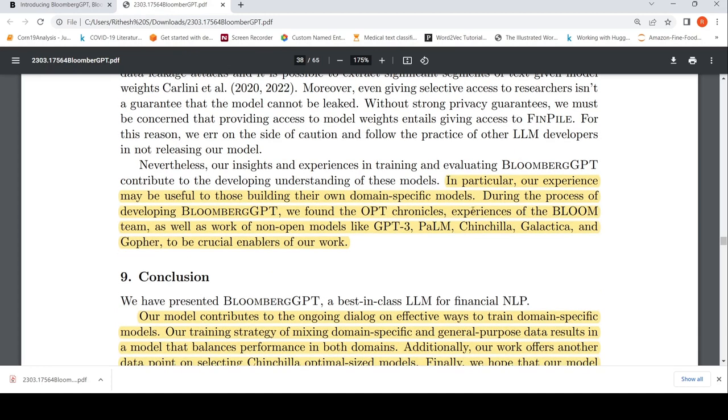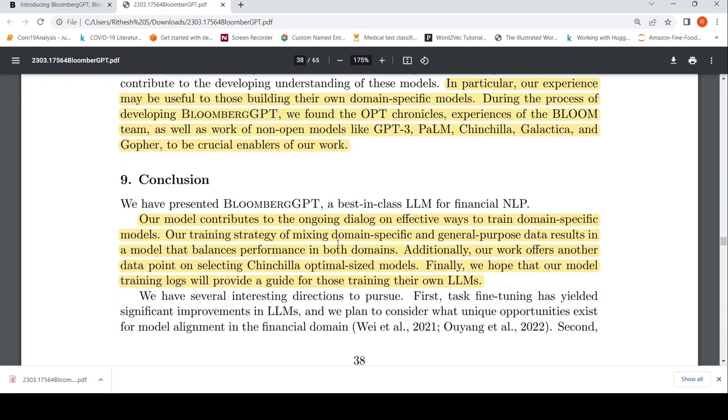However, they plan to release training logs showing how they trained the model, which could help others generate similar models. In this paper they learned a lot from non-open models like GPT-3, PaLM, Chinchilla, and Galactica. Their conclusion is that mixing domain-specific and general purpose data results in a model that balances performance in both domains, and this work offers another data point on selecting Chinchilla-optimal sized models. The training logs will provide a guide for those training their own LLMs.